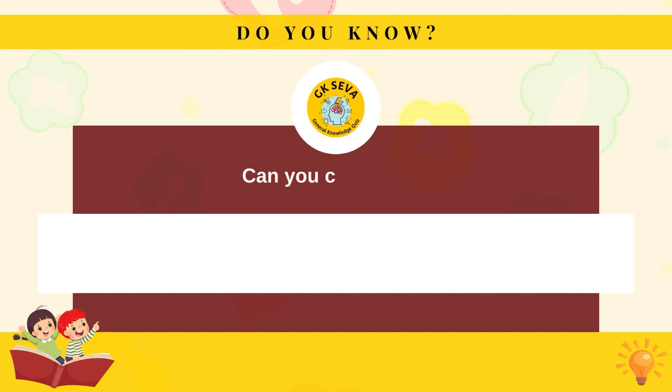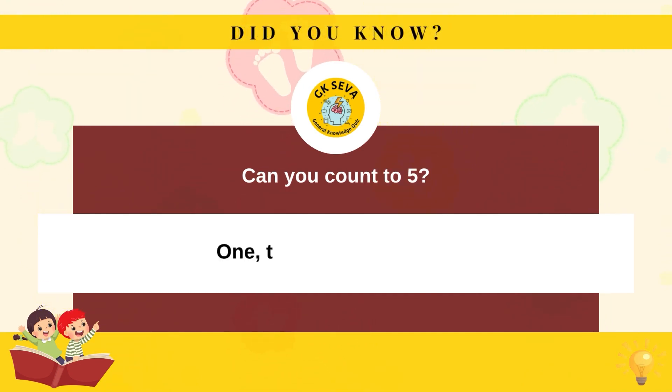Can you count to five? One, two, three, four, five.